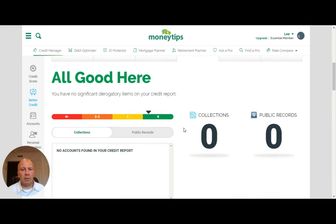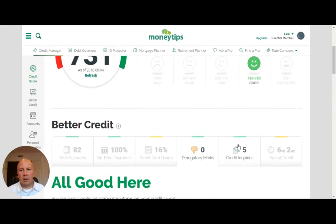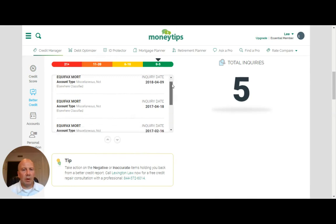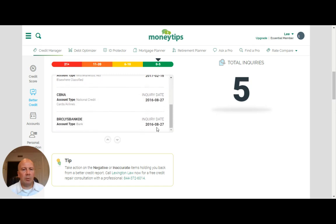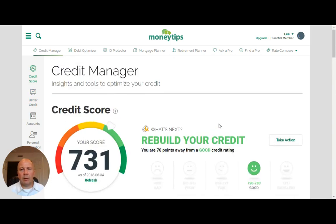Derogatory remarks — again, everything's good. No collections, no problems, nothing that's dragging down my score. That's great to see. And credit inquiries — you can see what inquiries have been. This is from the mortgage I recently did, and then the mortgage that I did a year ago, and then a couple of credit card inquiries almost two years ago that are about ready to fall off. So that's good.